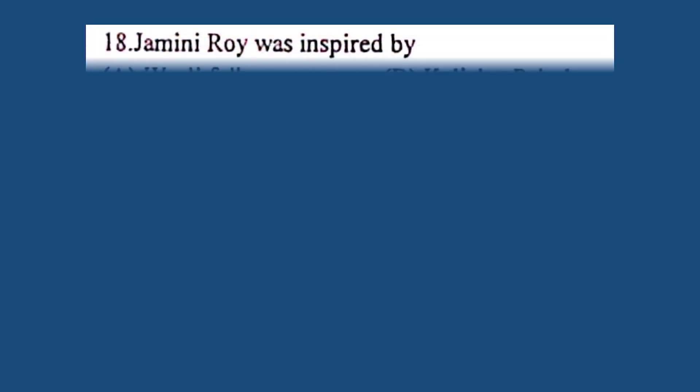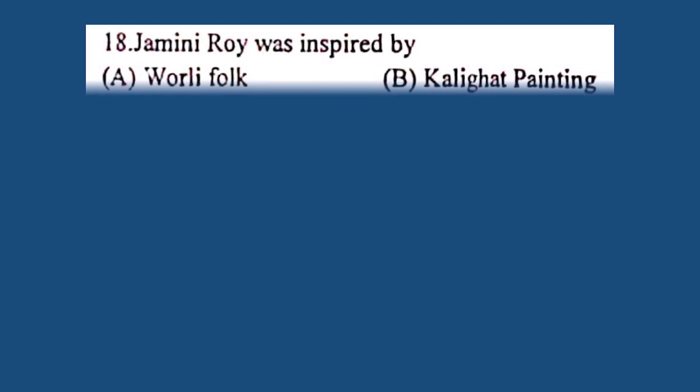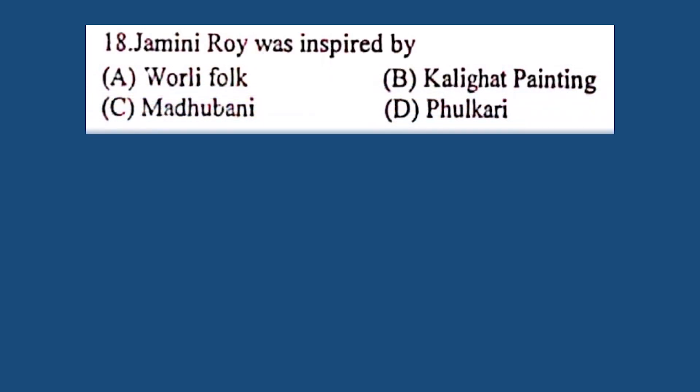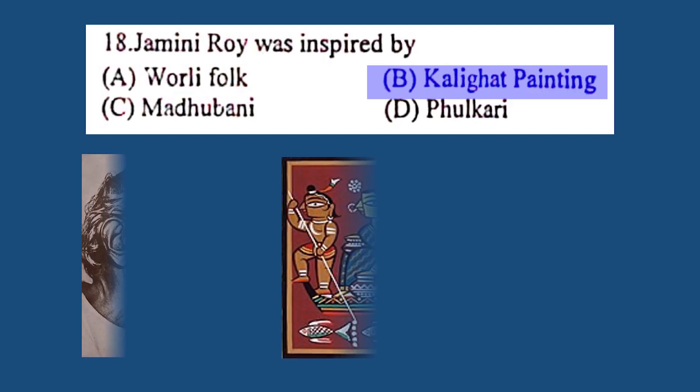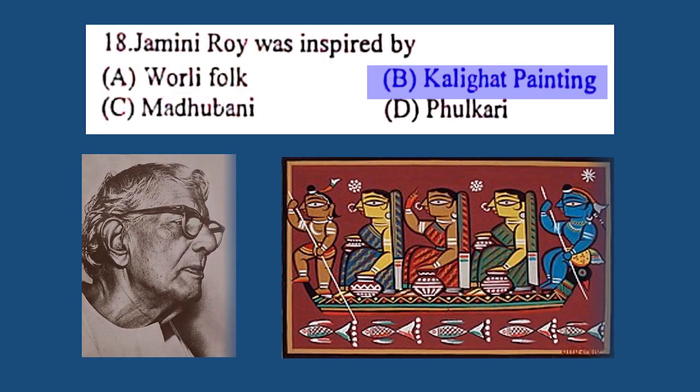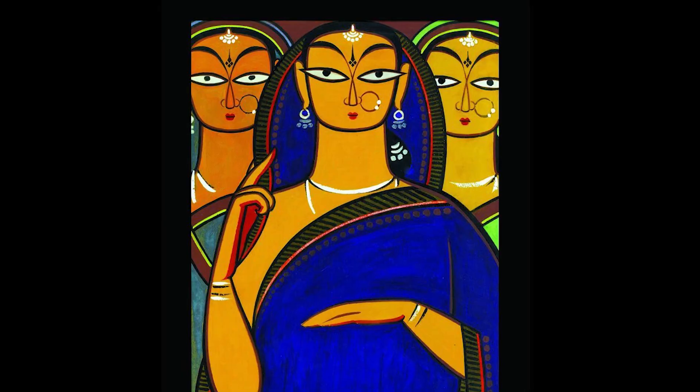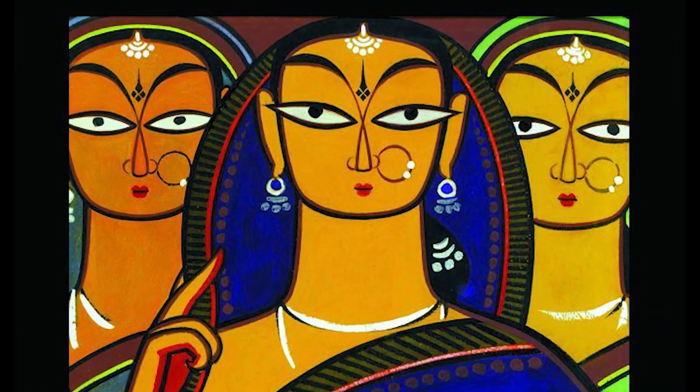Question number 18. Jamini Roy was inspired by: A. Warli Folk, B. Kalighat painting, C. Madhubani, D. Phulkari. The correct answer is B. Kalighat painting. He was most influenced by Kalighat painting, which was a style of art with bold sweeping brushstrokes.